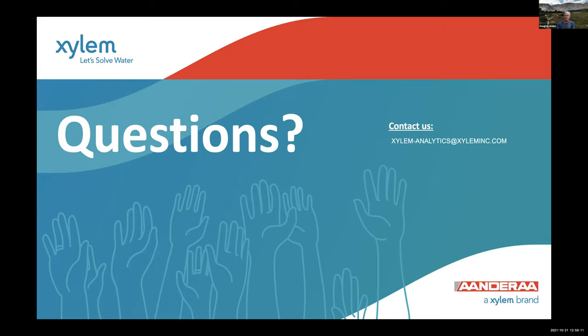It looks like we don't have any more raised hands. I want to thank Anders for this wonderful presentation and everyone that attended. We're always looking for input on future speakers for the Scripps Technical Forum, so if you have ideas, send them our way and we'll make it happen. Thank you again, everybody. Have a great day.